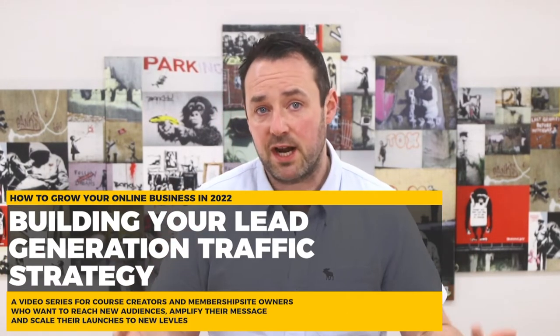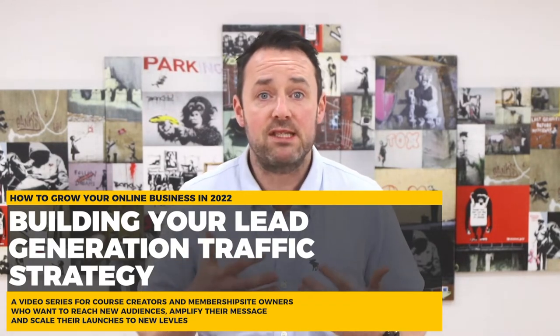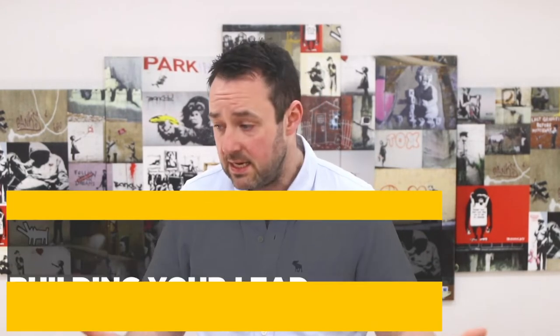Now that we've picked your lead magnet, we have to start building out our traffic strategy. Despite running a Facebook ad agency, I'm a massive believer in generating organic leads. Driving organic leads is a slower process and it's definitely a long-term play, but with the right strategy and approach, not only will you increase your visibility, drive engagement, and prepare your audience to take action and drive sales, but you will also set your paid advertising up for massive success.